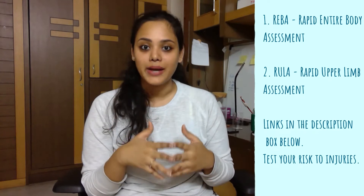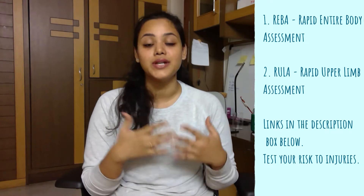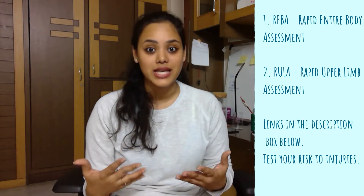Bad seating postures can result in a risk of musculoskeletal injuries and this is something you really want to avoid. There are quite a lot of assessments online that calculate the risk factor on your body parts by the way you sit. Two I can think of are REBA — Rapid Entire Body Assessment — and RULA — Rapid Upper Limb Assessment — among multiple others. I will link them in the description box below so you can check your risk factor.